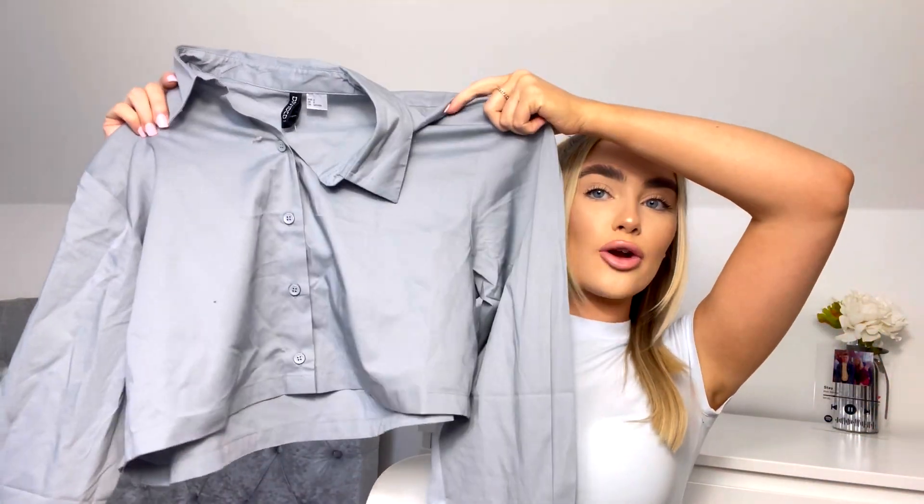Next I picked up this cropped shirt in a dusty blue colour — it's just so pretty. It crops at the perfect length and looks smart as well, so I thought it'd look good with jeans or the black flares. It feels very 90s — like something Rachel Green would wear. I got it in a size small and it was only 10 pounds, but with 20% off I got it for eight pounds. You could even wear it as an over-shirt layered on top of something.